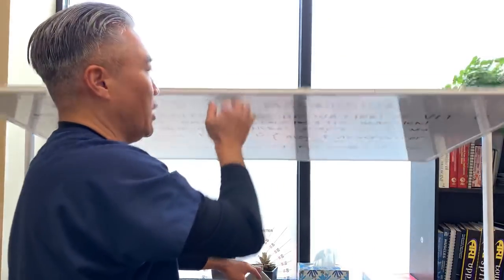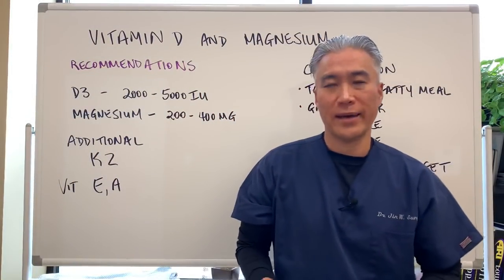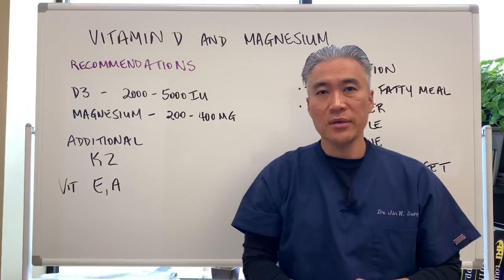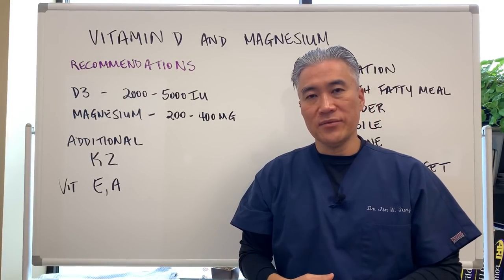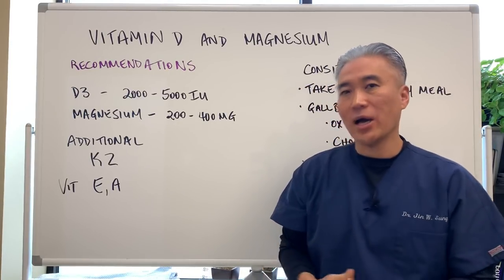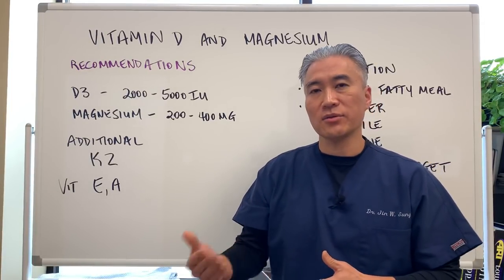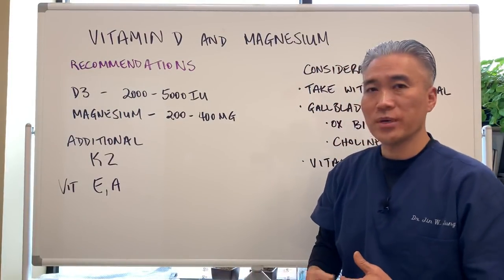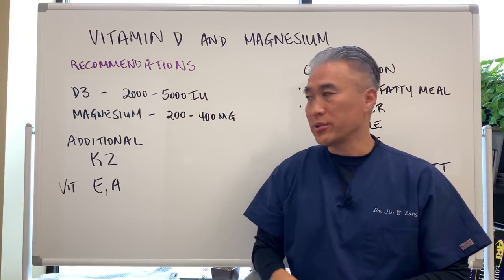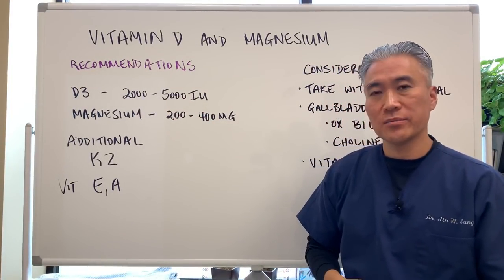The most important question a lot of people want to know is how much should we take. So here are recommendations for vitamin D and magnesium. If you're not testing for vitamin D levels, you want to be on the lower end. If you're testing properly, you can take higher doses and have a more profound effect. My suggestion is always to test your vitamin D levels on blood work. If we're not testing, I would keep it under 5,000 IUs. You can take maintenance dosages of vitamin D — 2,000 to 5,000 units per day.